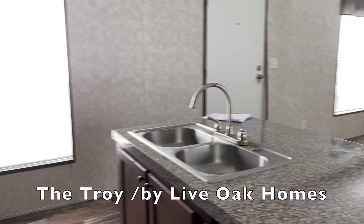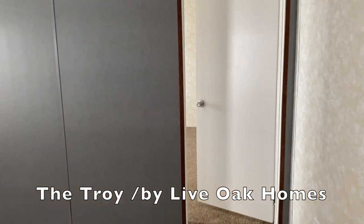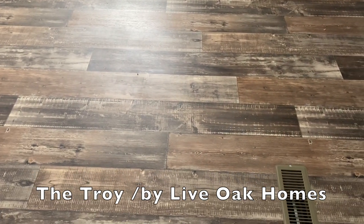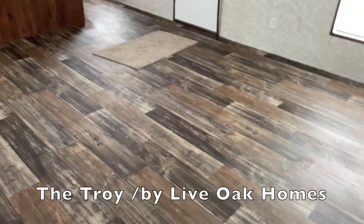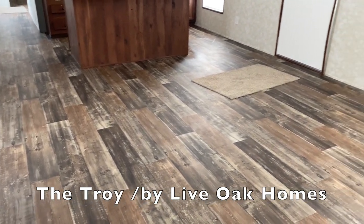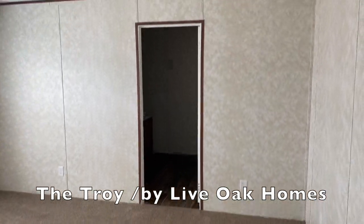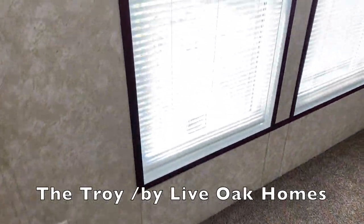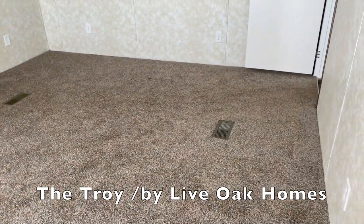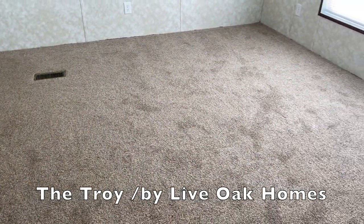Now we've seen all of that — let's go take a look at the master. I just absolutely love this flooring. I love the colors, I love that it is the wide planks instead of the slim ones. I think it's the red tones in the flooring. All right — master bedroom, really nice. We'll go to the corner so you can see just how big this space is. This is a nice, huge size master bedroom.